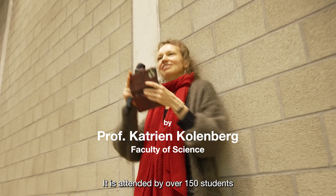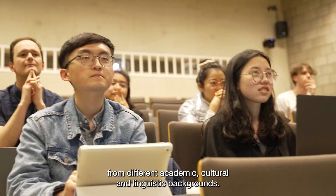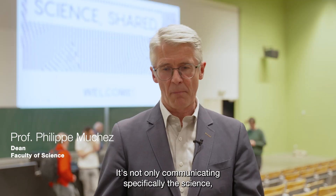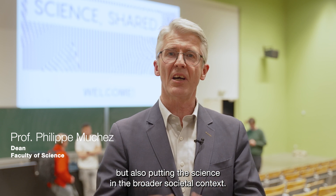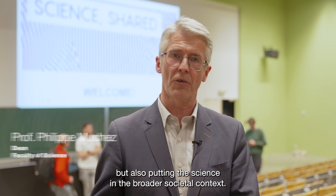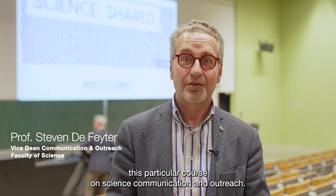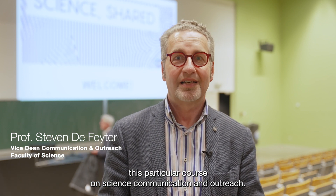It is attended by over 150 students from different academic, cultural and linguistic backgrounds. It's not only communicating specifically the science but also putting the science in the broader societal context. And that's also the reason why we support this particular course on science communication and outreach.